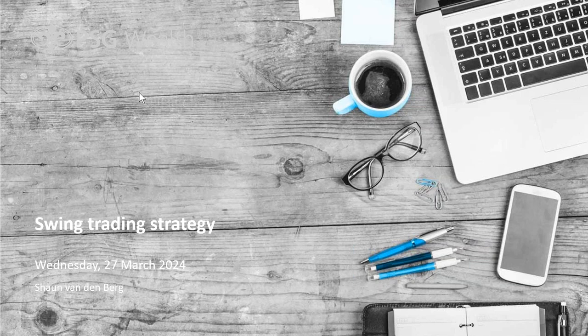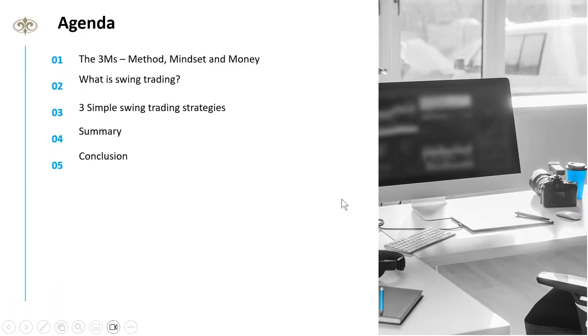The goal today is to discuss ways to benefit from trading CFDs — contracts for difference — using the swing trading strategy. The agenda covers what we call the three M's: method, methodology, and mindset, plus money management. Then we'll touch on swing trading and go through three very simple swing trading strategies.